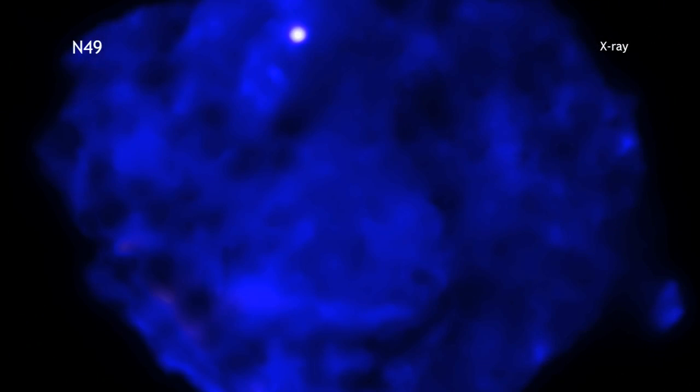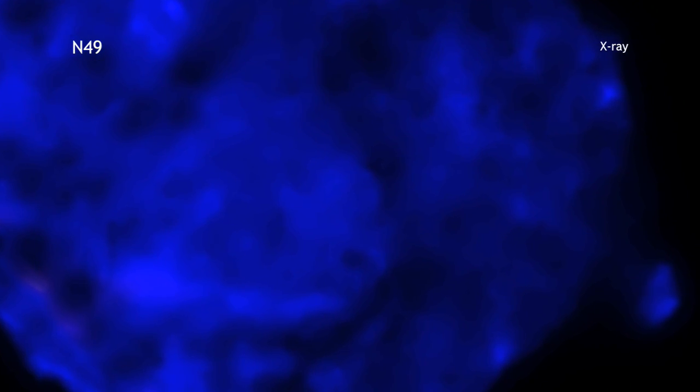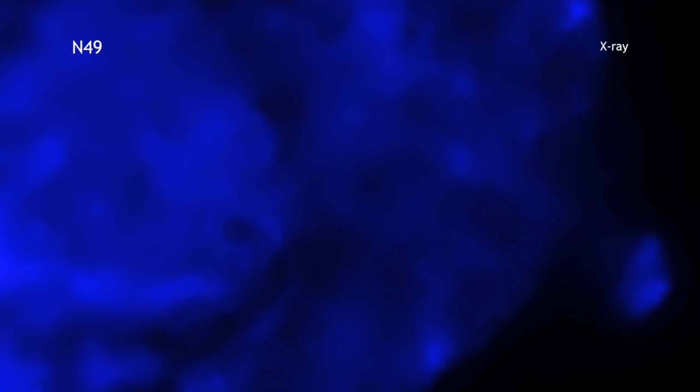A new long observation from Chandra, equaling over 30 hours of observing time, reveals evidence for a bullet-shaped object that is being blown out of the debris field, which is left over from an exploded star.